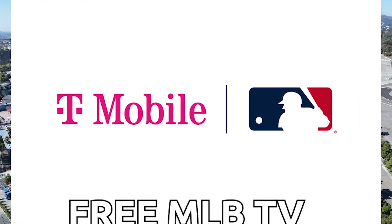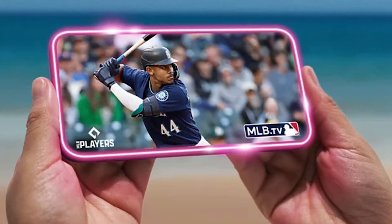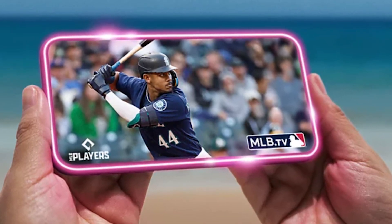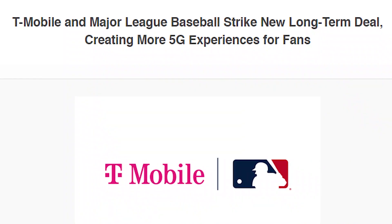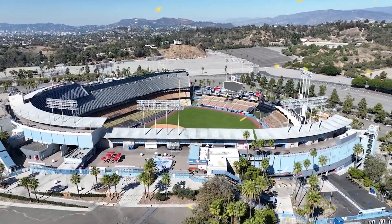T-Mobile is providing free MLB.TV to consumers through 2028. T-Mobile has had this deal with Major League Baseball for the past 8 years, and now they have announced that they are extending this deal through 2028, giving free sign-up for MLB.TV for the next 6 years.